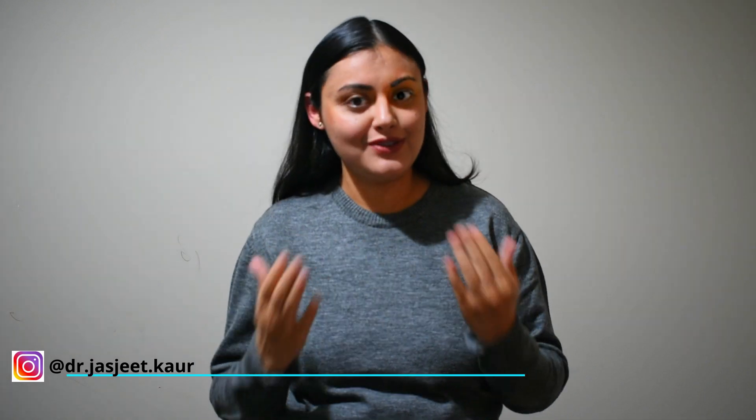Hello everyone, welcome back to my channel. If you are new here, I am Jasjeet.